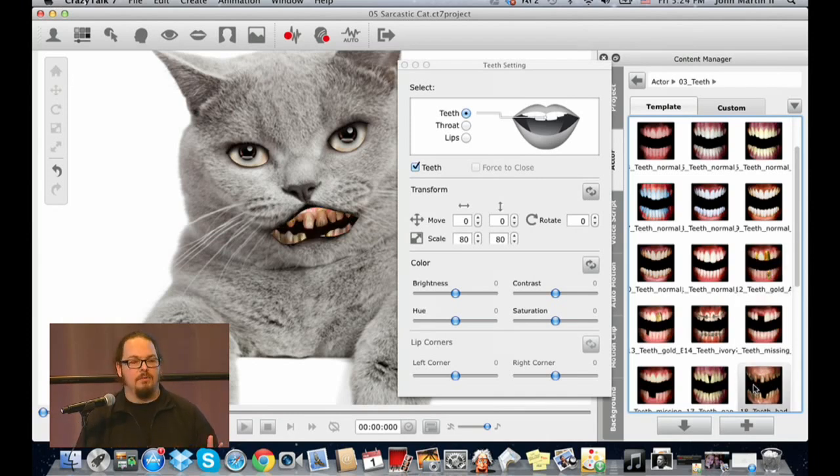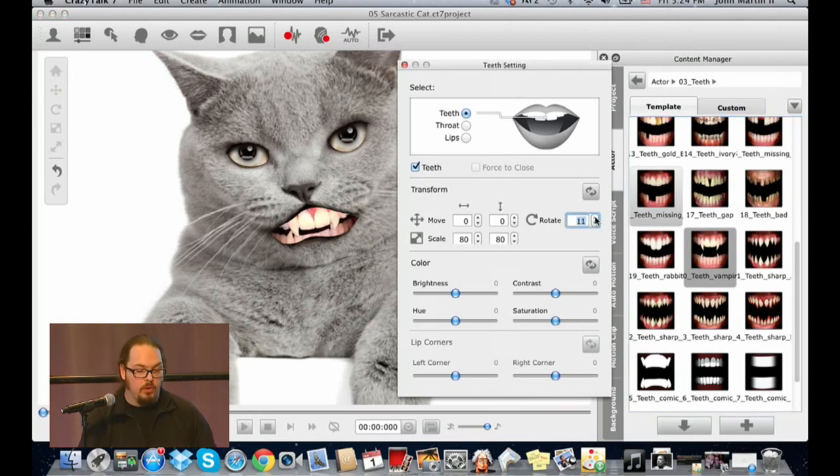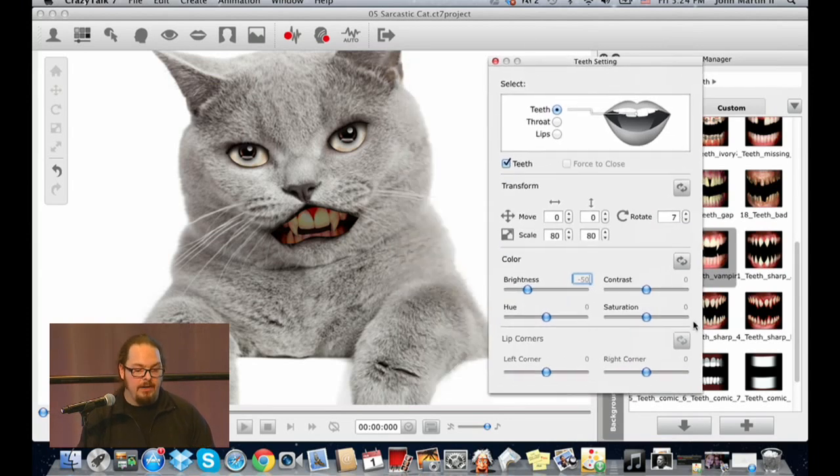I'm a massive fan of The Walking Dead, so zombie kitty might be more apropos, but I'll stick to a more traditional cat. We can also edit the teeth — rotate them to fit the tilt of the head, turn down the brightness to match the scene, and turn down the saturation so it's not too vibrant inside the mouth.